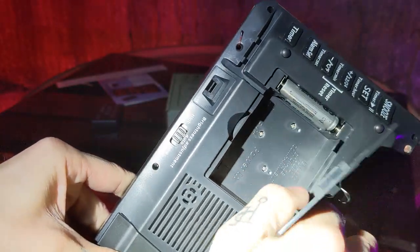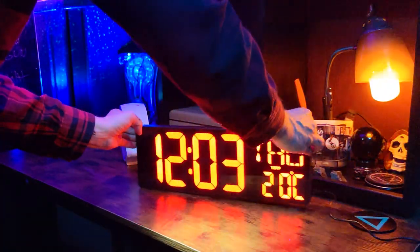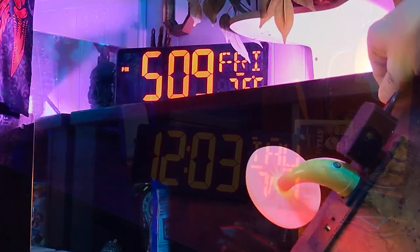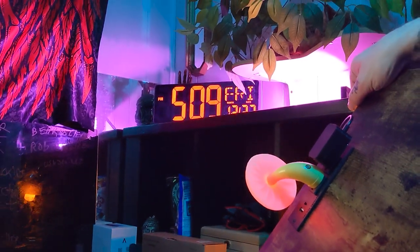If you pop off the battery door, there's a spot to neatly tuck away your charging cable, as well as a backup AAA battery. But once you plug it in and connect it to Wi-Fi, you'll have no need for backup, as it will automatically connect and update to the correct time. If you have to unplug and move this clock for any reason, it'll remember the time and stay up to date.